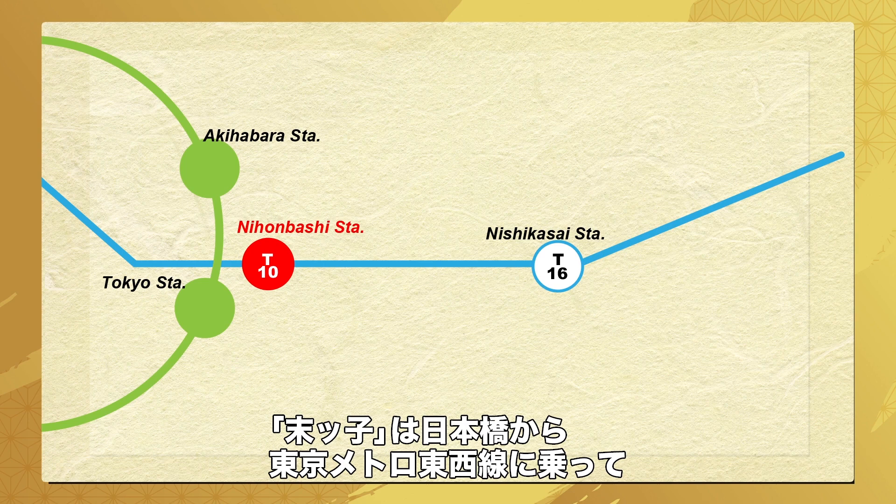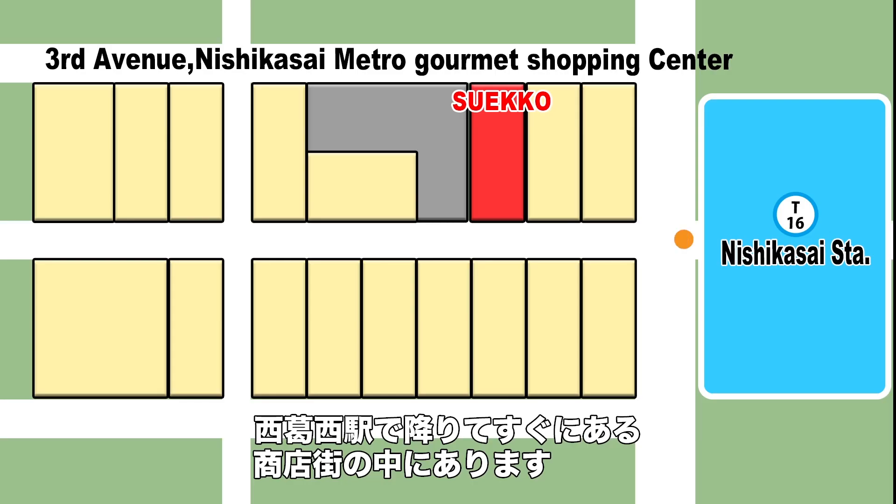To get to Sueko, first take a train on the Tokyo Metro Tosai line from Nihonbashi Station to Nishikasai Station. Sueko is just a short walk from there.